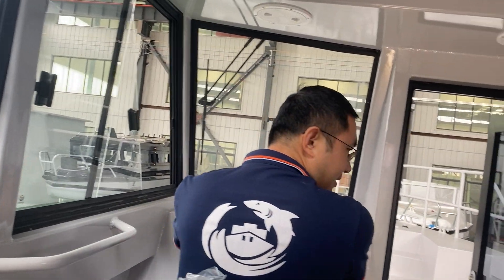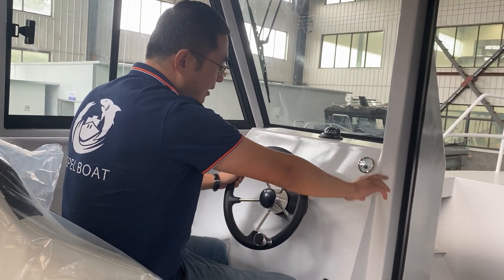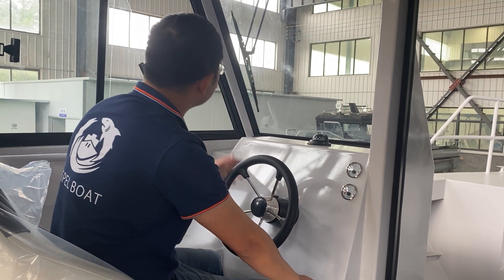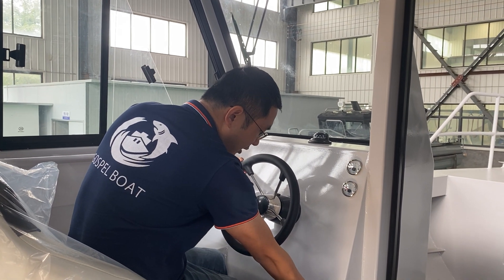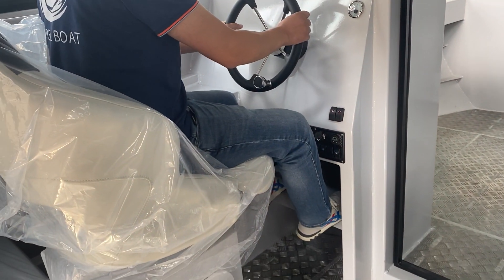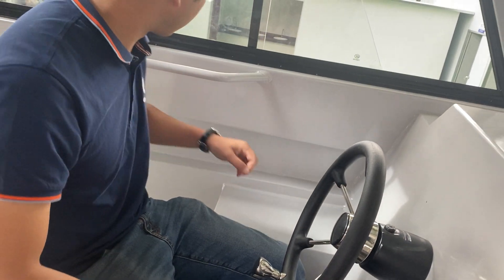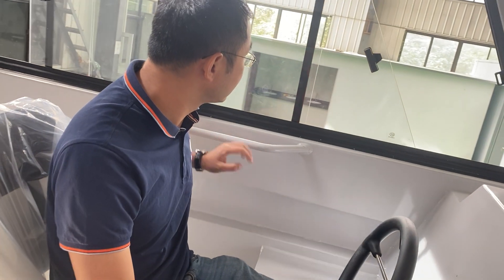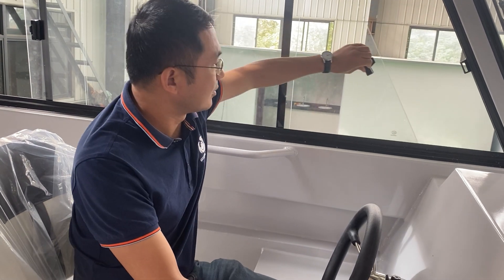We have a six-star steering system, a compass, and you can easily see the fuel gauge. There's control for electric wipers on both sides. Here is the switch control panel, which is very easy to use. The footrest is quite comfortable. Mounting the twin engine controls here for operation is quite easy. There are also hand rails and grab rails. The sliding windows provide very fresh air.